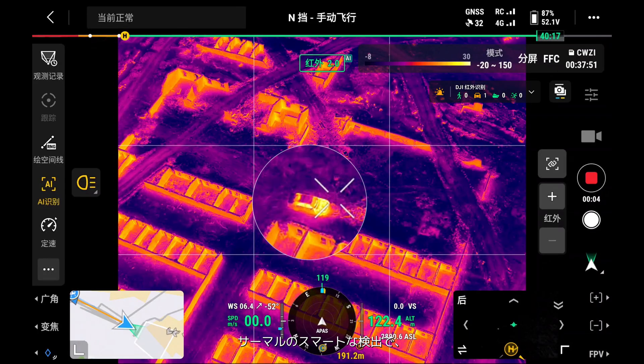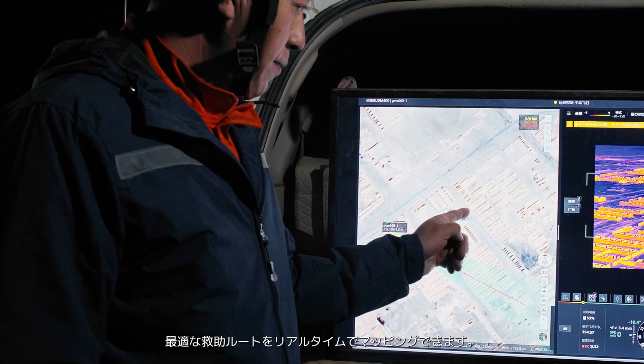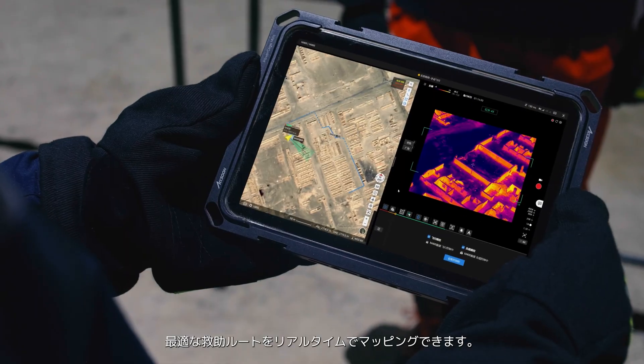Thermal smart detection automatically detects vehicles and other objects. Laser pinpoint and line drawing tools assist in mapping out the most effective rescue route in real-time.